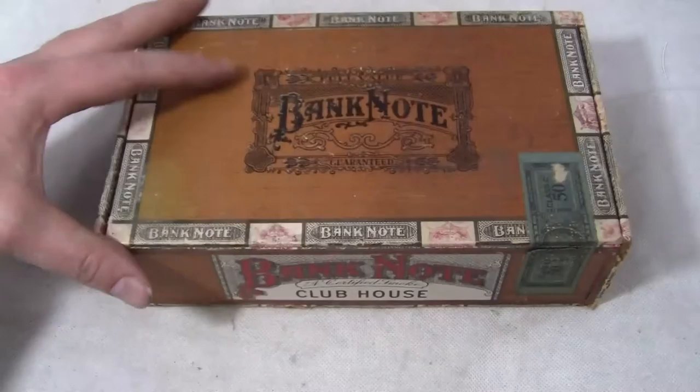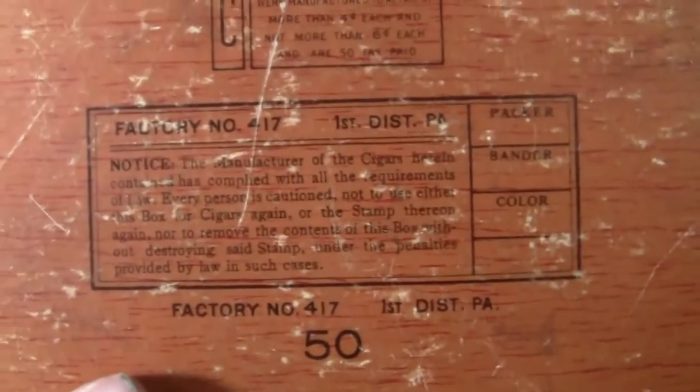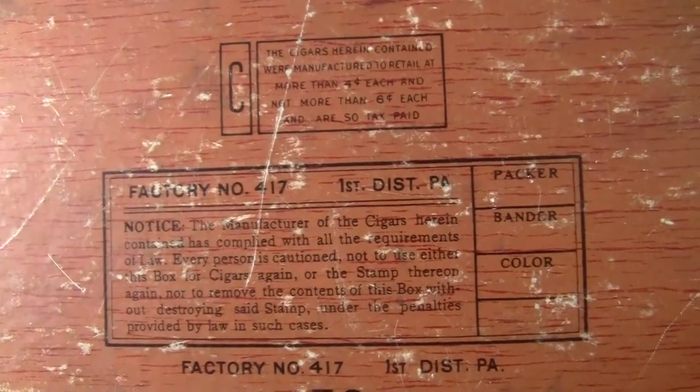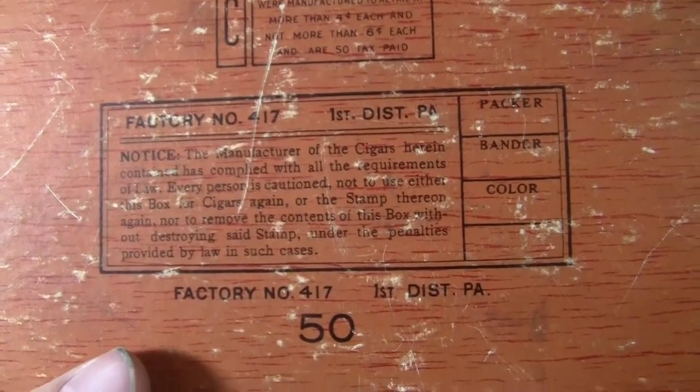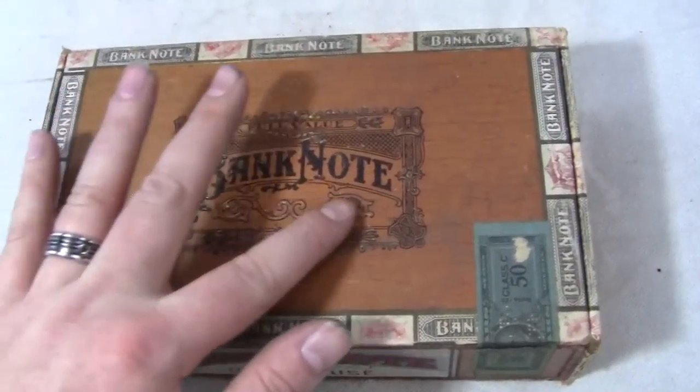Very nice, very clean. It has Banknote all over it, including on the bottom where it shows just some more information, factory numbers, etc. Nice depiction on either side, and like an embossed top here.